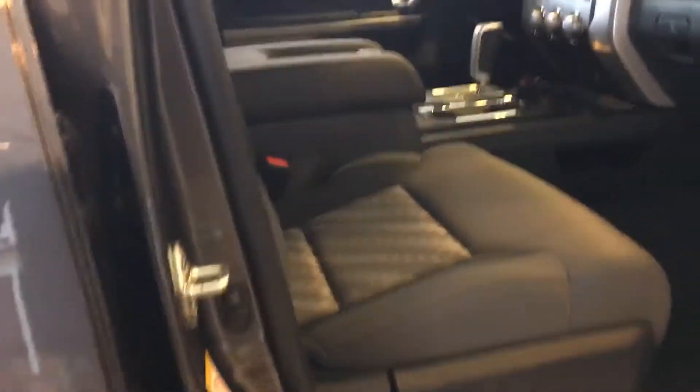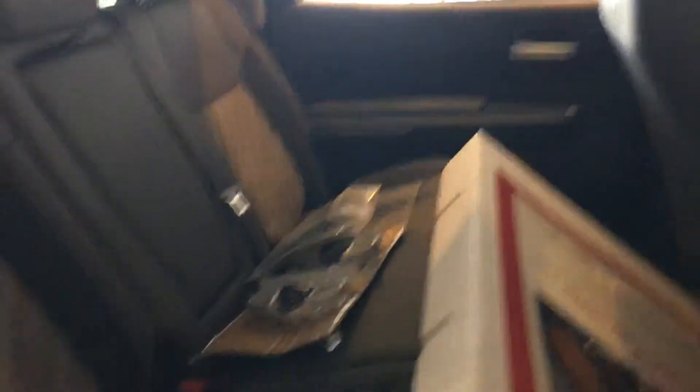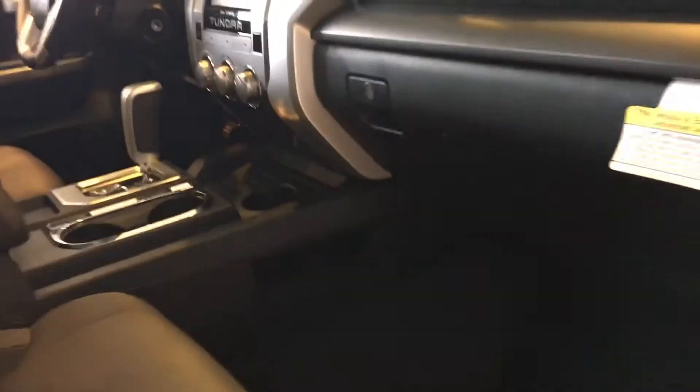Let me show you the inside. Like I said, this is in the showroom. Bucket seats up front. All kinds of room in the back, and that's some rubber floor mats that go in this truck. They haven't been put in yet — got the all-weather mats.